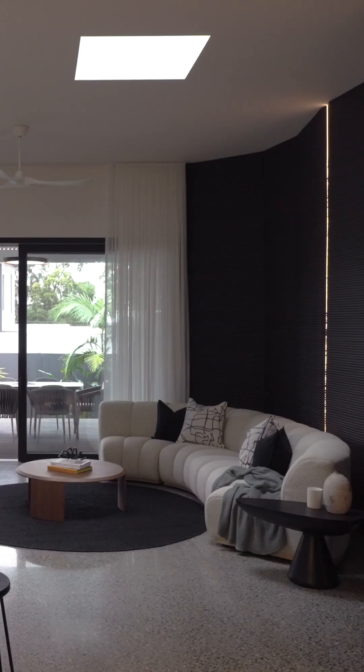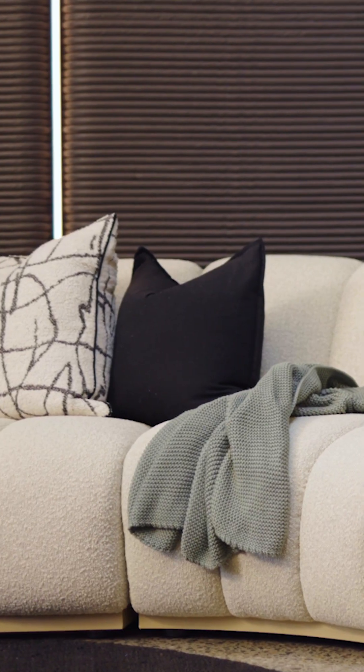This is a totally unique build that not only blows us away, but every single person that walks in here is just in awe of what they see.